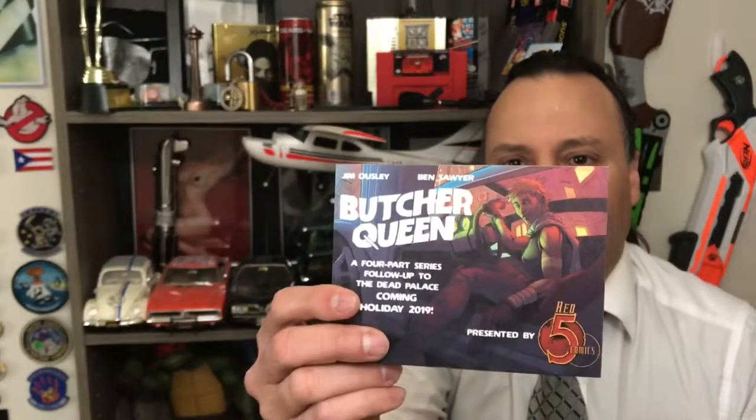Amazing store. I appreciate all the customer service there and all the good people working there, actually doing a Kickstarter. So make sure you guys check this out. And here are the comics we got. Check it out.